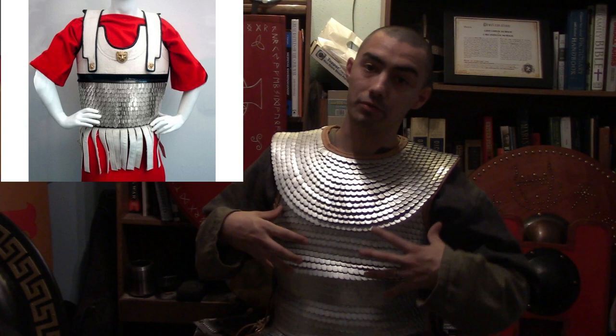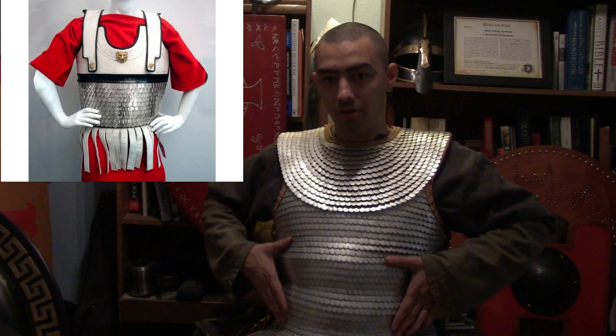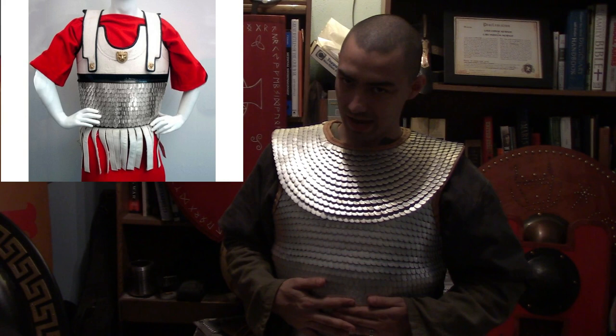Even the Greeks would have worn scale armor, but not like this. What they would have worn would have been their linothorax, and they would have actually taken scale like this and put it on their stomach. This would have actually been a hard shell type area to keep the blow of a weapon from killing them.